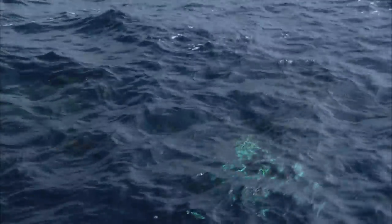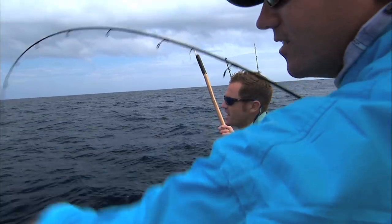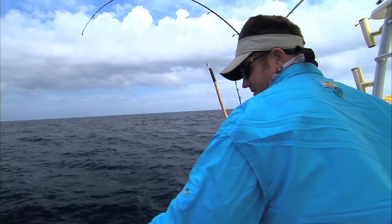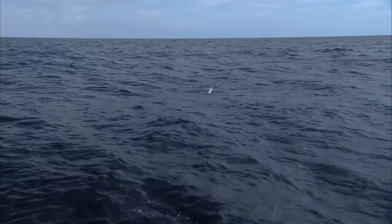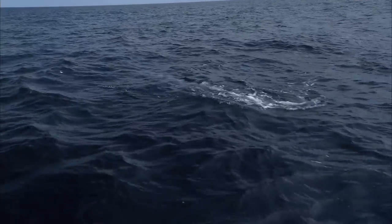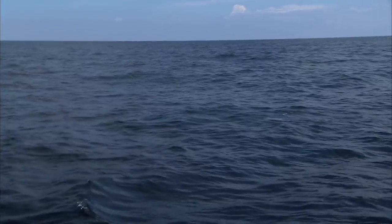Trying to get one to eat this. You can throw it way out there and just steady cast. Throw it further, Blair, and just steady reel. Just keep it running on top of the water and don't jerk it. I'm going to throw some. There he goes, Blair — there he is! Finally got me a hookup.